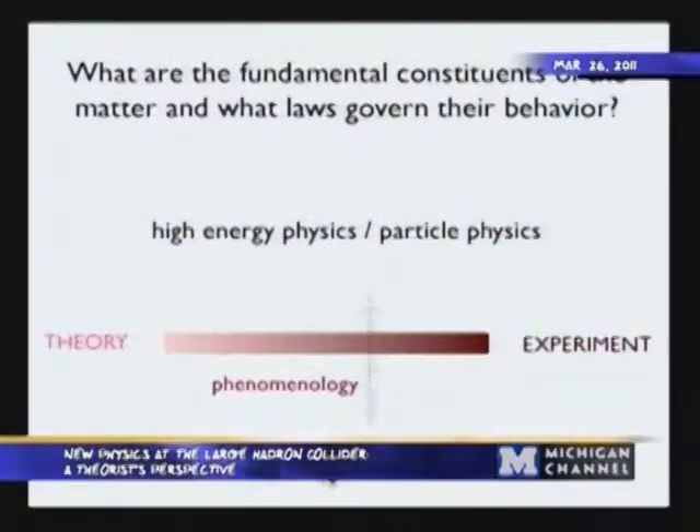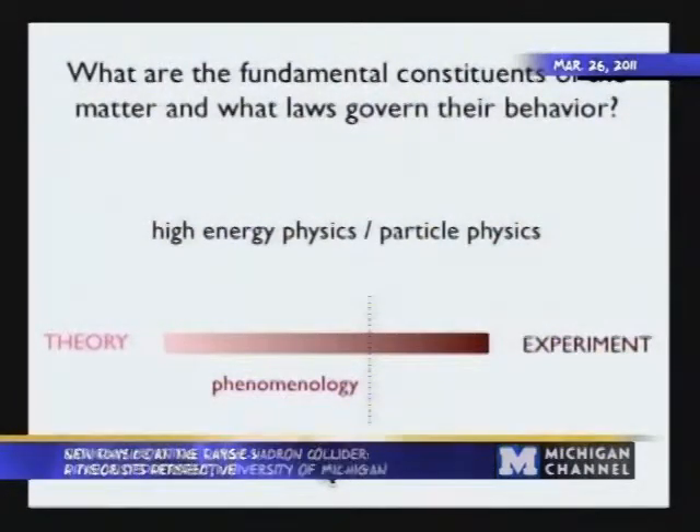For example, starting with a given theory, a phenomenologist might calculate what experimentalists would observe in the data they collect if the theory were correct. Since I've arrived at Michigan, I've been a phenomenologist, and the projects I've been working on have been motivated by the LHC and the Tevatron. I'll say a bit more about the Tevatron — a remarkable machine — and then go on to set more context for possible discoveries at the LHC, as well as talk about my work within particle physics.